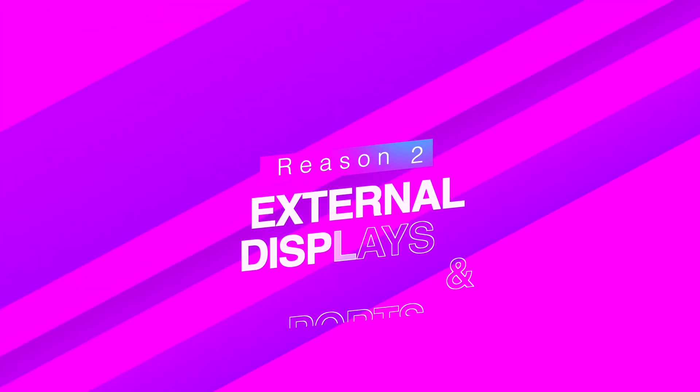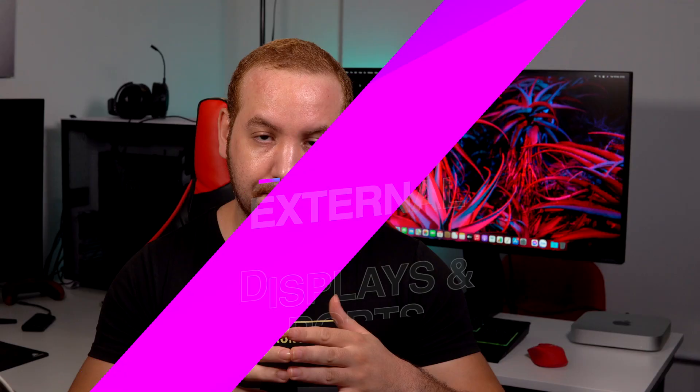Reason number two: external displays and ports. Despite offering superior performance to Intel Macs, one of the major issues with the M1 Macs is their limited external display support. On paper, the M1 Mac Mini can support the 6K Pro Display XDR, but that's about it — they can only support one external monitor at any given time. This is a weird limitation and one that's bound to be a major problem for power users.